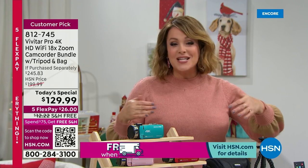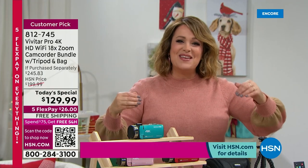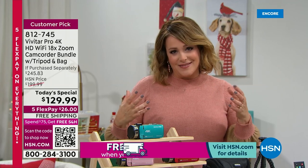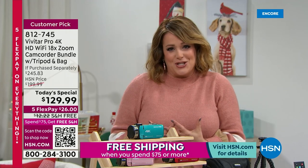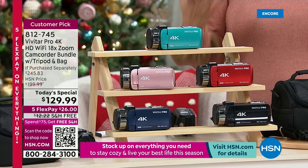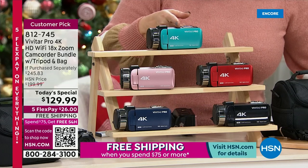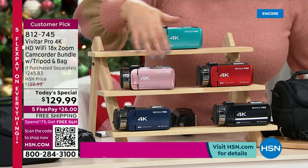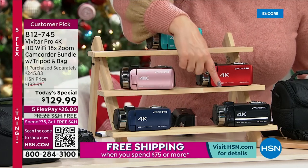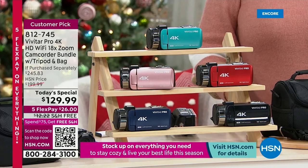You want to open this first so you can capture everybody in their funny pajamas. This is something that really takes those moments and makes them live forever — your favorite grandchild, your puppy, your cat, the first steps, the bridal shower. We've got exclusive colors today: teal, rose gold, burgundy, navy blue, and black. Item number 812-745. I love that we get the tabletop tripod too.